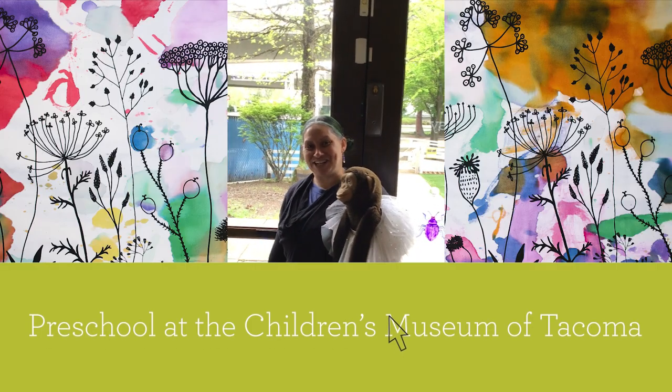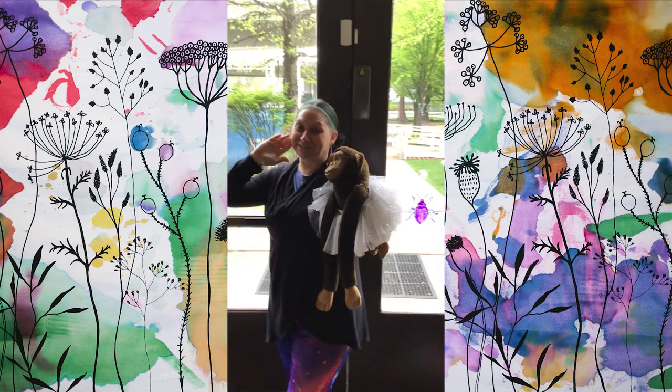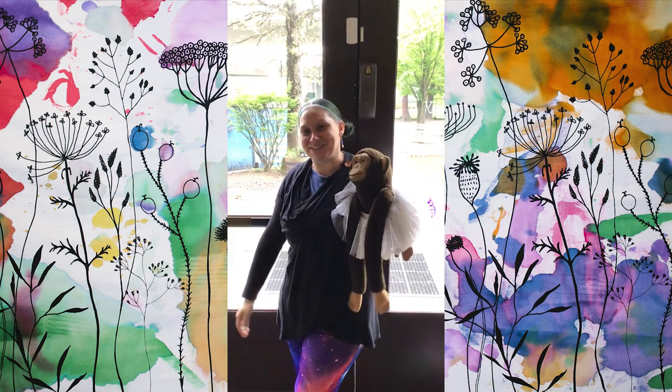Hi guys! It's Teacher Alisha here and Teacher Richard behind the camera. Welcome to our preschool classroom.